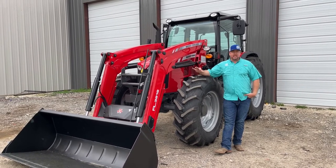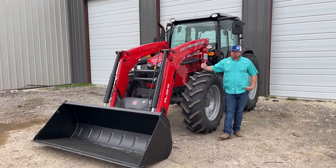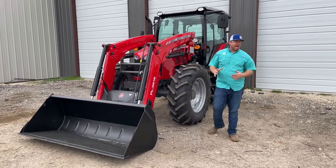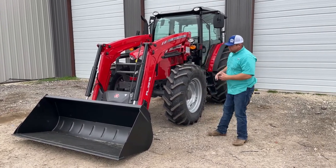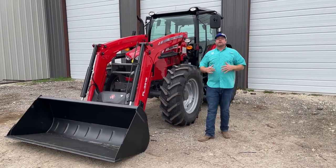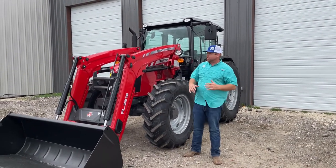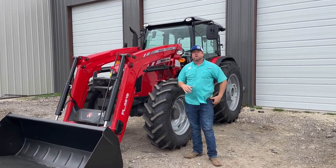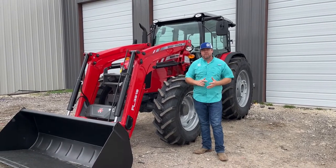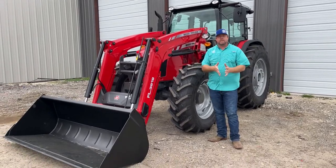These are available in a 6712 or 6713, and you can even get this in an open station tractor. This is the largest tractor in the global series lineup. The global series have been really well known for just a good, heavy, usable tractor. It's not an economy class tractor, but it's pretty attractive from a price point standpoint for what you get in terms of capabilities and functionality. The smallest in this series is a 4700, then the 5700, and here's the 6700.